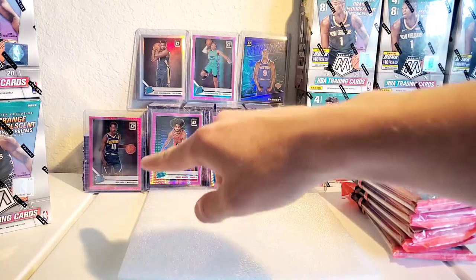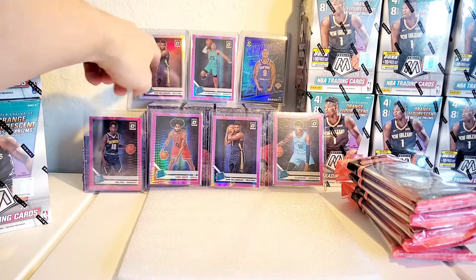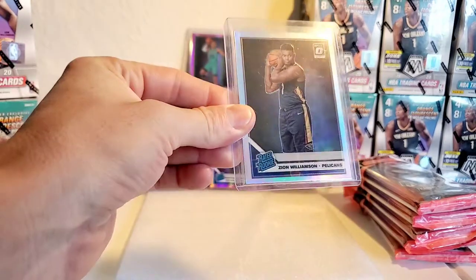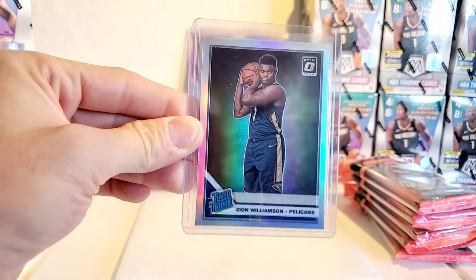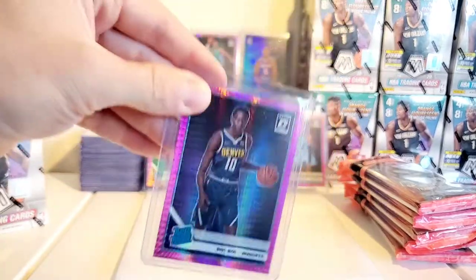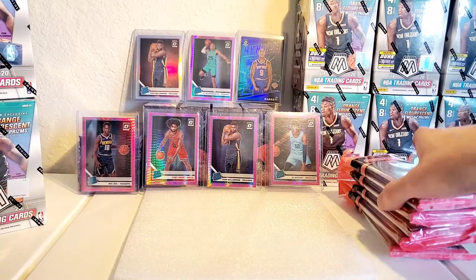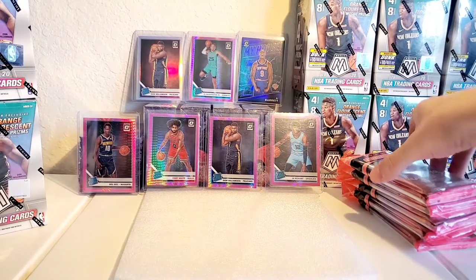In the background we got some hits from the optic breaks — some stuff wasn't shown because I didn't film it. This is actually the first optic mega that I broke and it was a success. We got silver prism — or whatever it's called for optic — the Zion, a pink PJ Washington, blue RJ Barrett, some pink Bullock, pink Kobe, white green Zion, and green Ja which you guys saw in the last optic video. Optic treated me well.